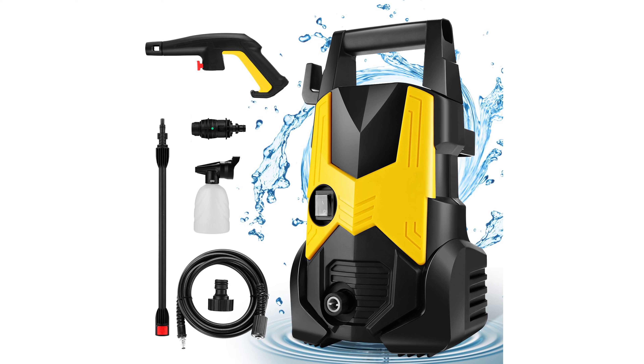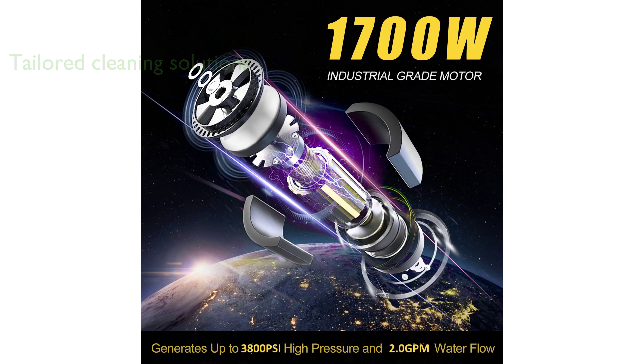The 3,800 PSI electric pressure washer manufactured by Kamauner provides impressive cleaning power with its robust 1,700-watt motor, easily removing stubborn dirt and grime. It offers tailored cleaning solutions with its 400-millimeter foam cannon and adjustable nozzle, allowing you to customize your cleaning approach for different surfaces.